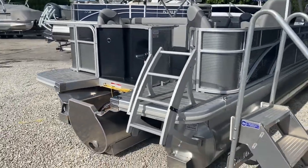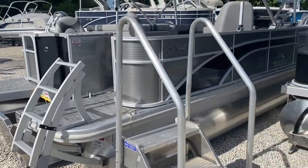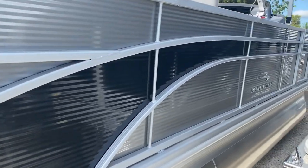When you do the extended deck like this, it gets that nice big sloped swim ladder. This one's a panel color — it's silver with a granite accent stripe.